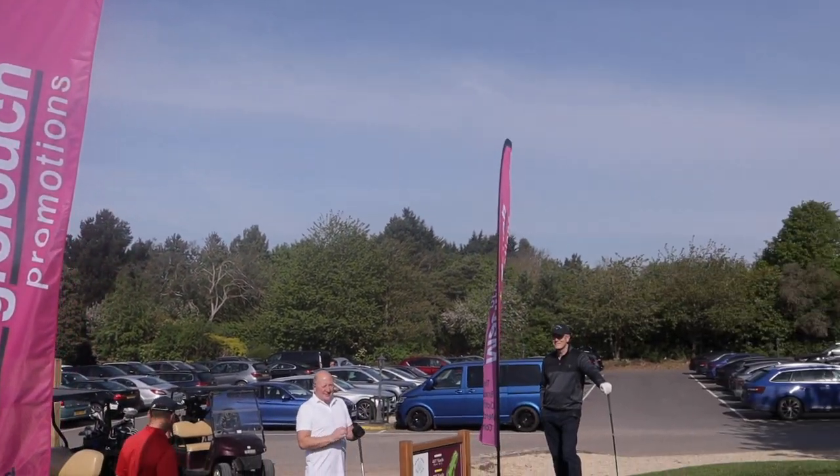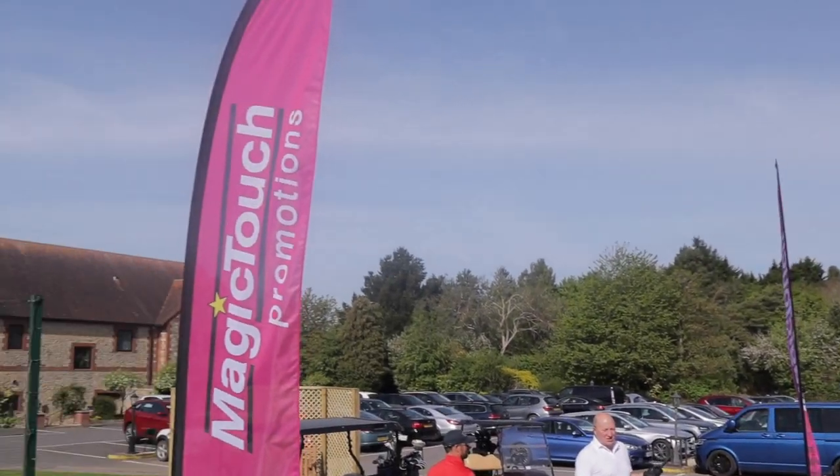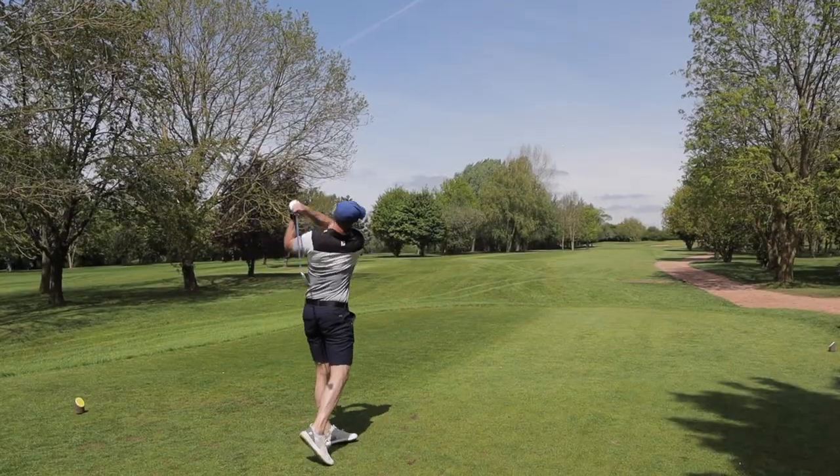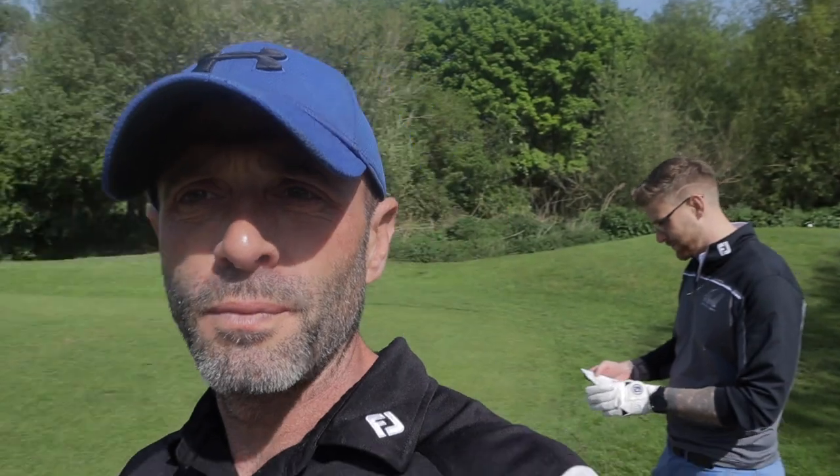Me and Chas are in the Magic Touch Promotions golf team for today. We're at Rag Barn — 18 holes, Stableford, don't even know what that means — no laughing, brickies attempting golf, let's go! Magic Touch golf day, love the Magic Touch. Iron off the first, middle of the fairway — that'll do me for a first shot in two years, let's go!